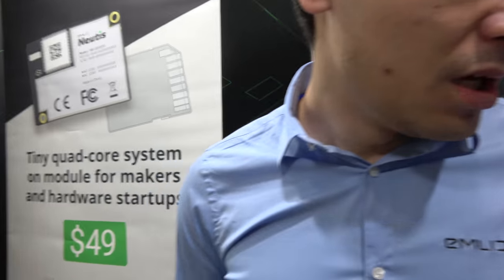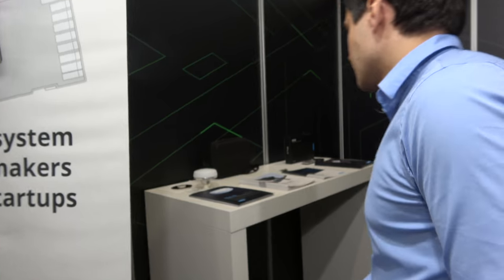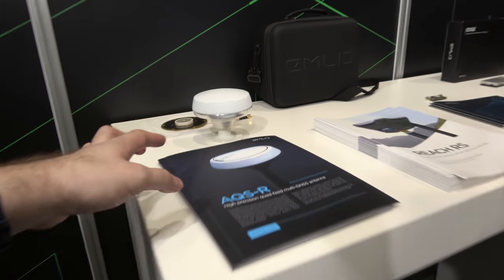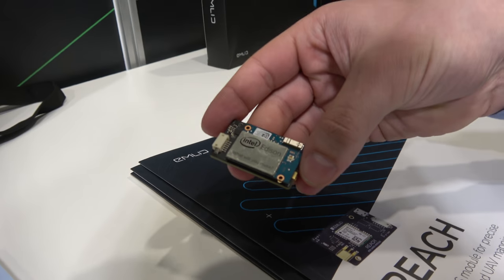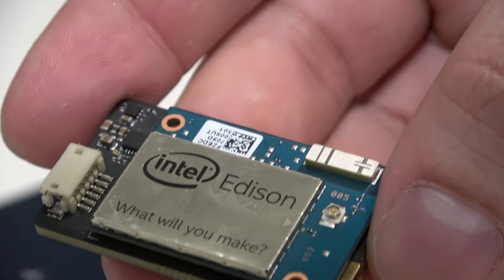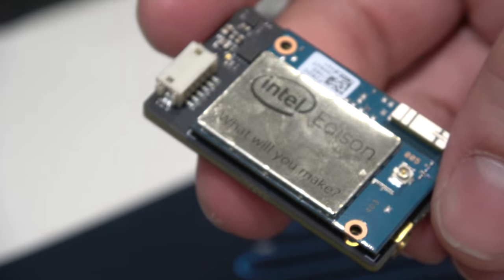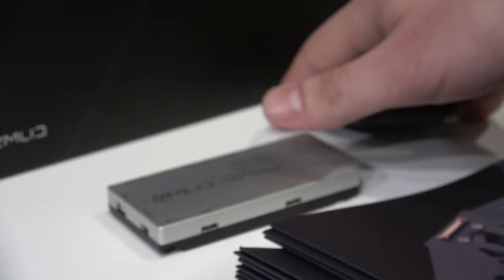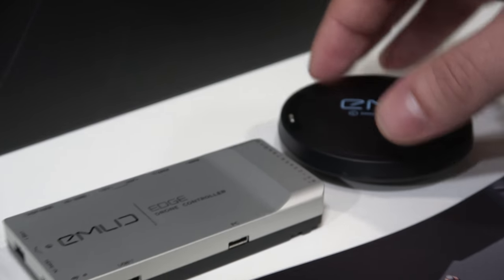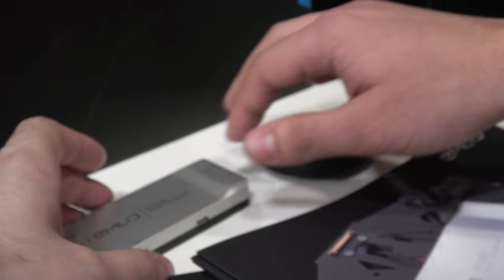We're also showing our GNSS navigation module - the small one - which is used on UAVs. It was previously powered by Intel Edison, and since Edison was discontinued, it's going to use the NUDIS module as well.